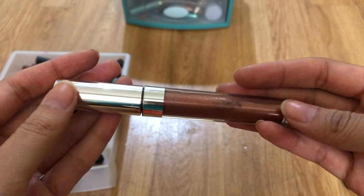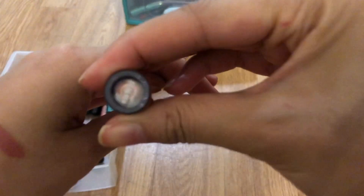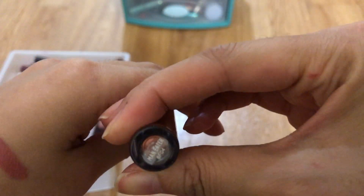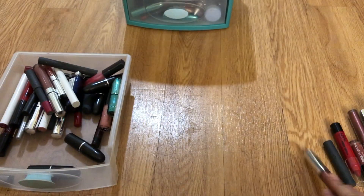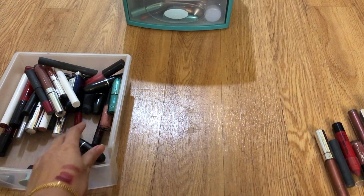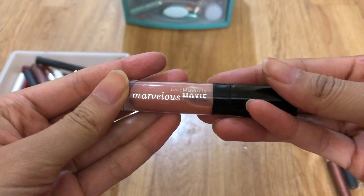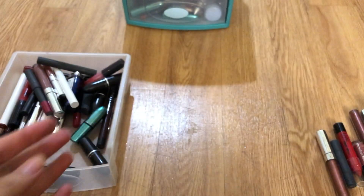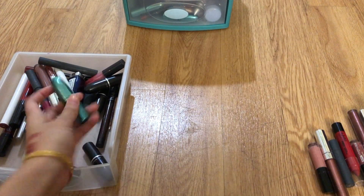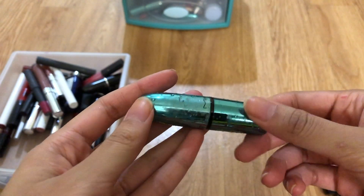Here's another Color Pop shade that's so old the label is completely faded — Man Eater. I should get rid of it; the Color Pop labels in general tend to rub off really quickly. Another Bare Minerals lip gloss I don't think I've touched — toss.